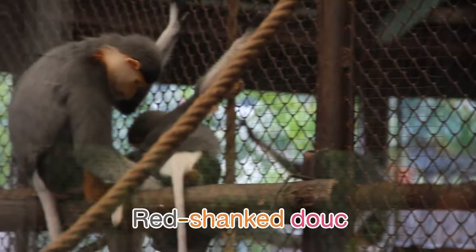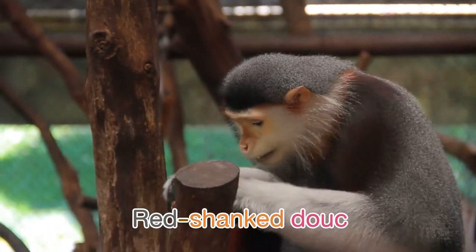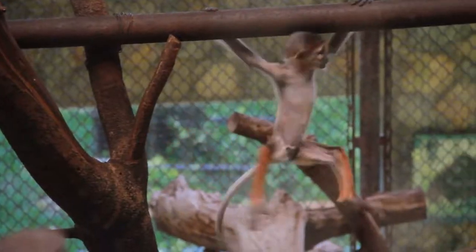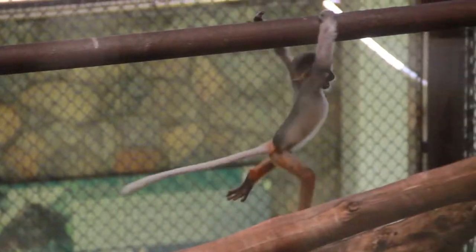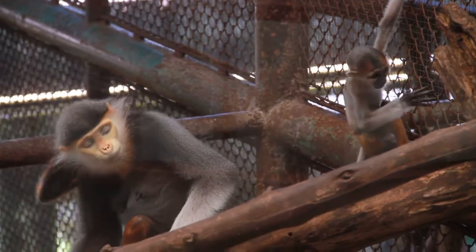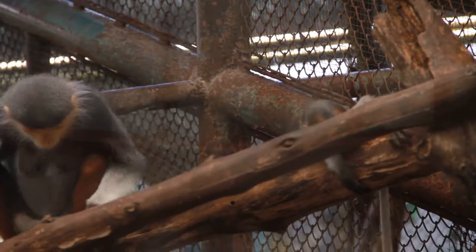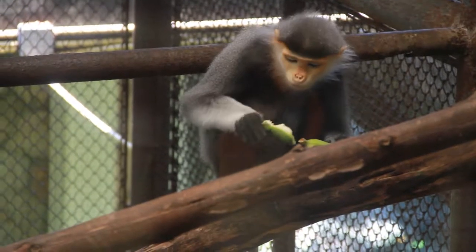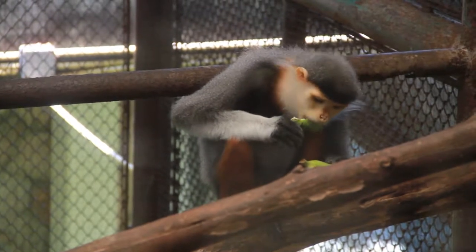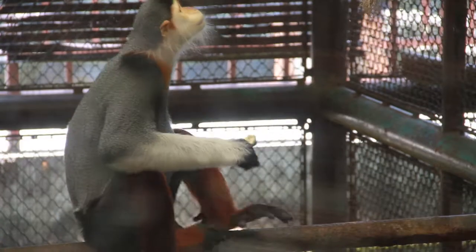Moreover, Dusit Zoo has successfully bred various animals, such as the red-shanked douc langur, a rare primate that is a colorful animal with a gray head and body. Its forehead is black-gray mixed with red. Its hair, tail, and bottom are white. The face is yellow, while the legs are red-brown. They can be found in Laos, Vietnam, and Cambodia. Their foods are leaves and raw fruits. Nowadays, the zoo has bred more than 30 langurs, and the zoo is the biggest breeding center of this species.